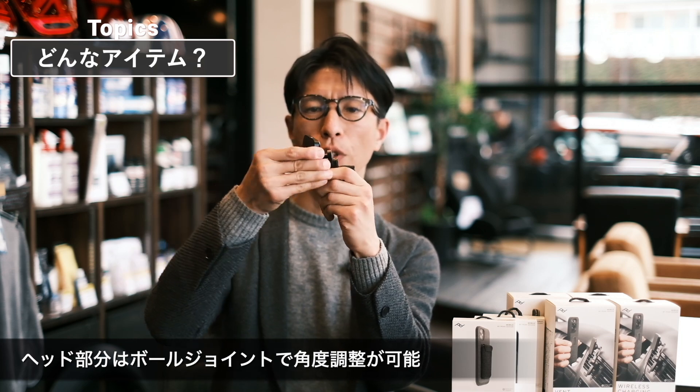しっかり固定することができてさらに充電もできるということで、本当に一石二鳥の製品になっております。このワイヤレスチャージができるのはですね対応機種のみとなりますので、今お使いのスマートフォンがいわゆるワイヤレス充電に対応していれば基本的に使うことができるというものなんですが、機種によってはマグネットの位置と充電をする位置がずれてしまうことがあるかもしれないので、一度試しながら判断をしていただければなと思っております。